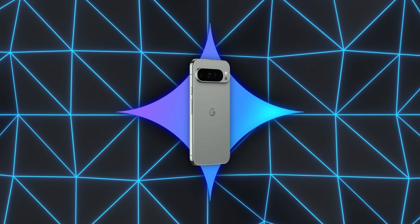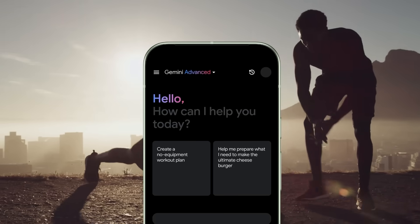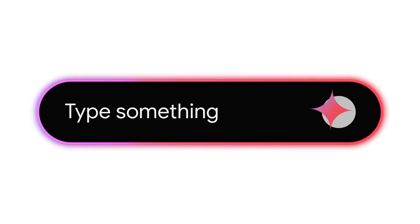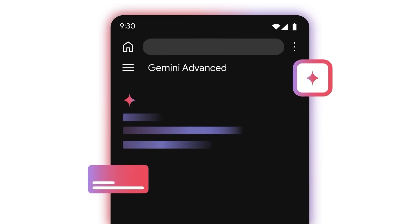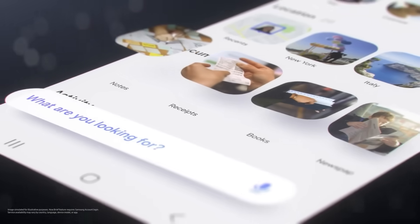Some folks with Pixel 9 devices are getting a similar rollout, though those who want the advanced real-time camera mode may need Gemini Advanced. It's not entirely clear if there's a separate promo code or if certain Pixel 9 owners are automatically granted full access, but either way, the lineup is expanding.